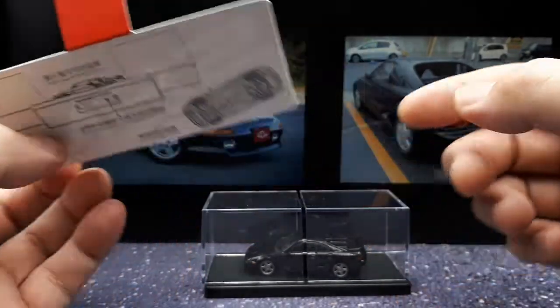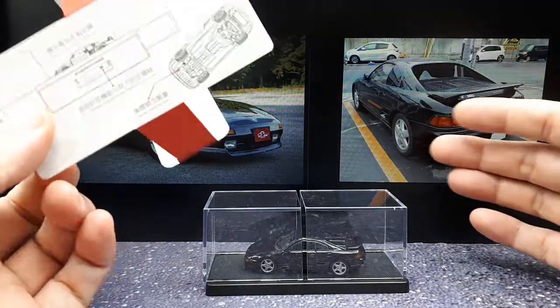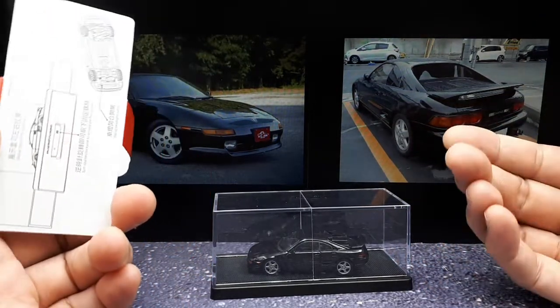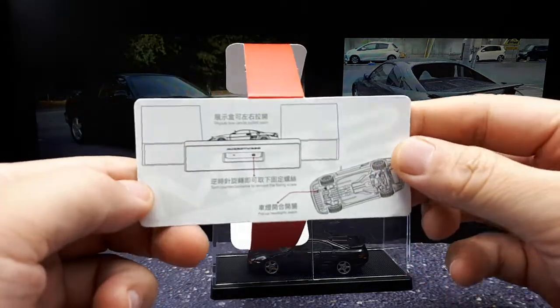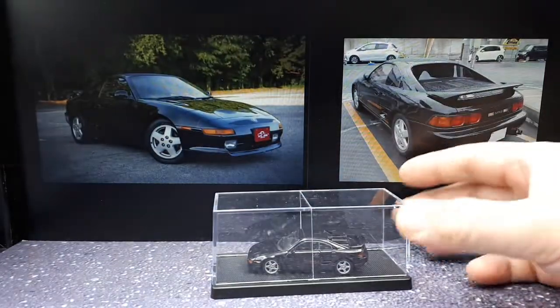I think I saw this car in someone else's video review, but it wasn't in English — I think it was from Indonesia or the Philippines, somewhere in Southeast Asia. That's what convinced me to try this one. The pop-up headlights didn't look too bad in that video, so I decided to take a chance.